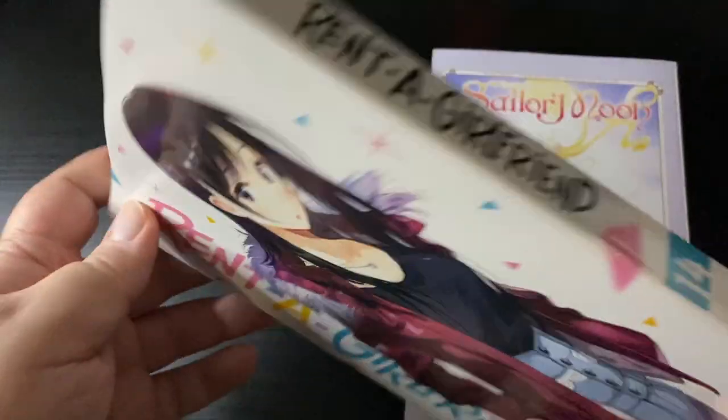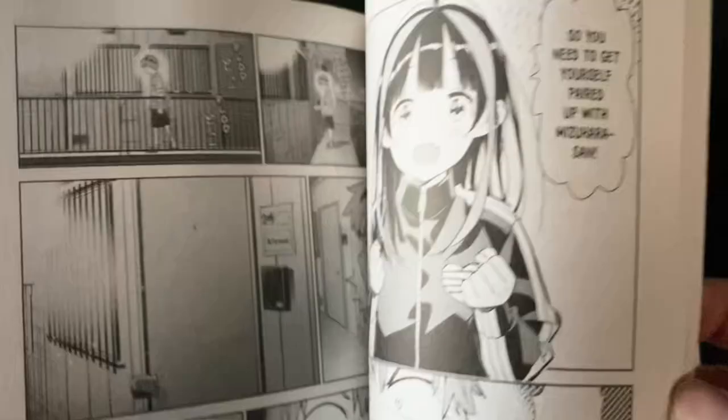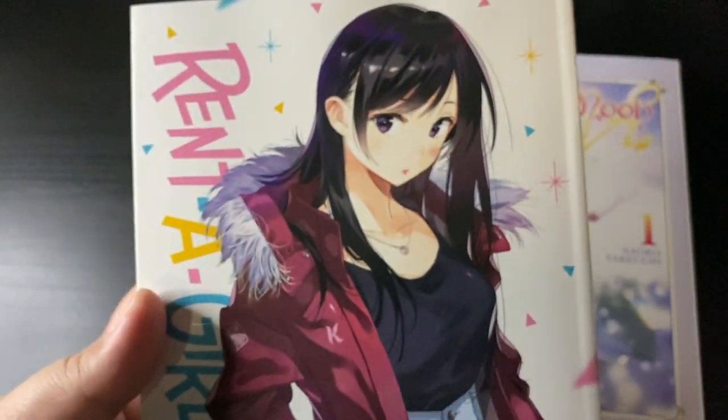Next up is Rent a Girlfriend volume 14. I haven't kept up with it — I still need to read 13 — but I like the direction it's going. The mangaka finally has an end date, which I don't mind at all. Not like some of the haters online, but it's great to have a finale because I do think it's been going on for quite a while.